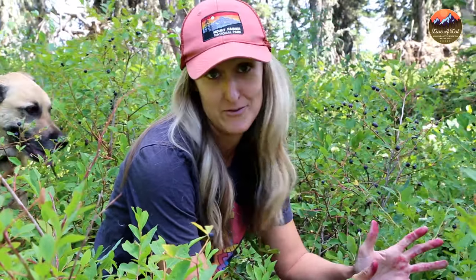Hey everyone, welcome back to We Live A Lot. Today I'm out here huckleberry picking. It's one of my favorite summer activities to do and I just had to share this little slice of huckleberry heaven with you.